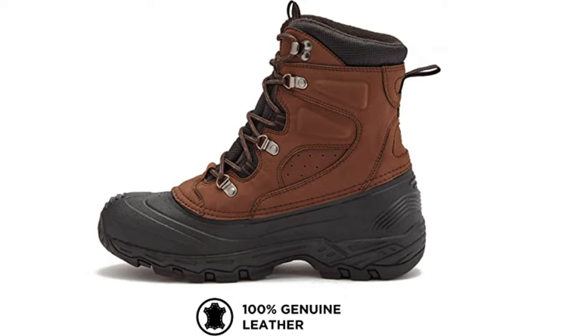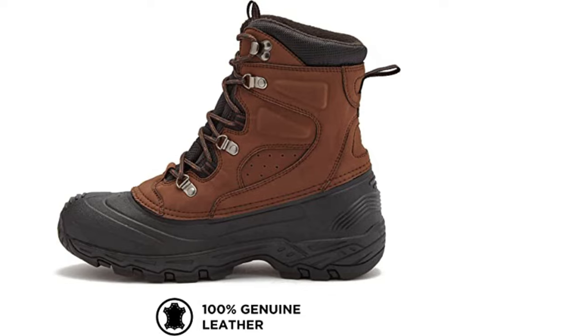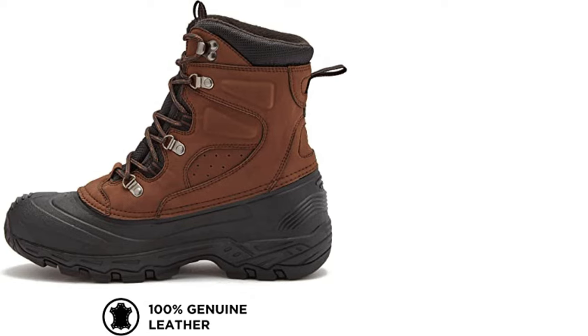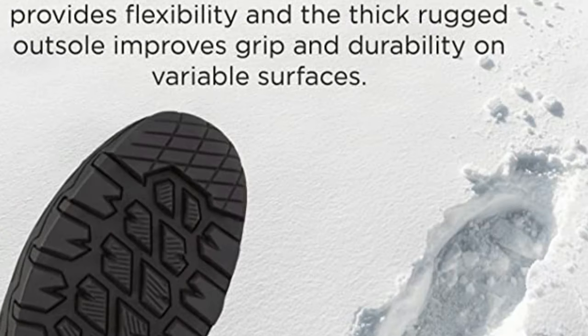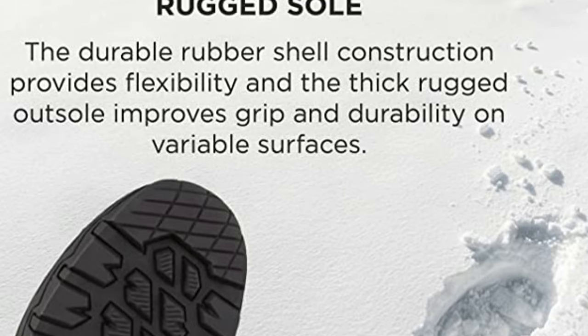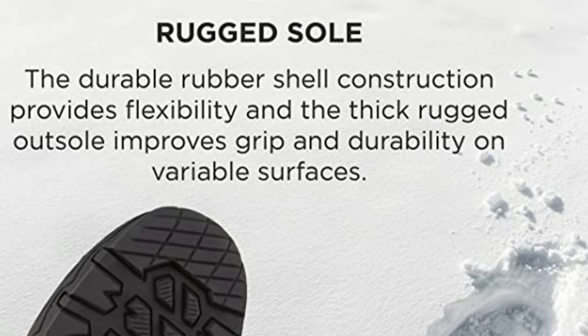Available in brown and black, they have an action leather upper with a ballistic nylon collar, a gusseted tongue, and pull loop for easy on-off. The metal speed lacing system provides an adjustable, snug and secure fit. The height of the boot is good — it's a little taller than a high-top sneaker, but shorter than a tall boot.